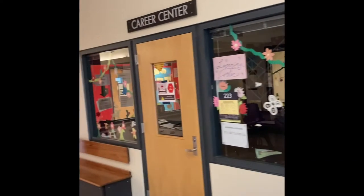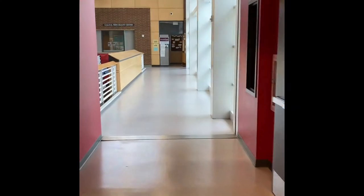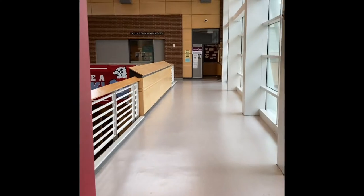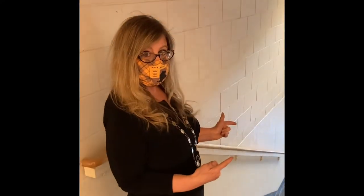Is that the counseling office in red? I think it is. Wait, if we take a turn here we might get to something else. Is that the teen health center? I think that is the teen health center. Let's go down these stairs to get to the science rooms.